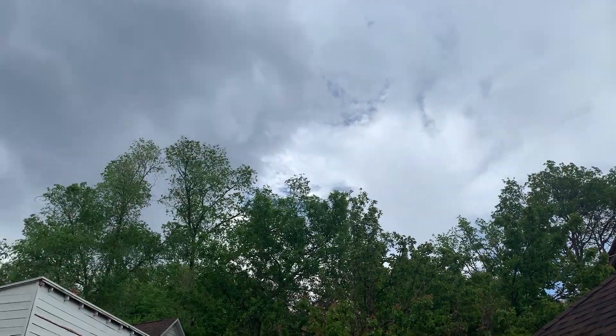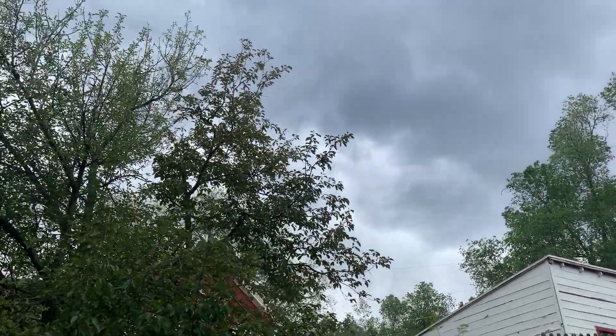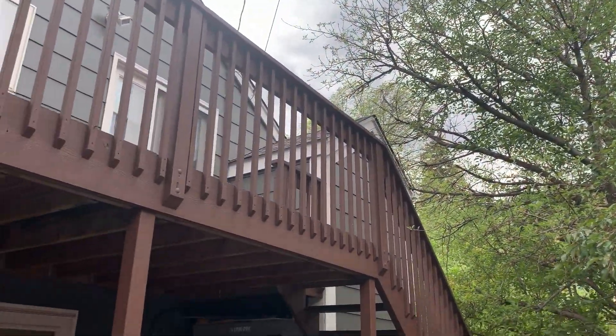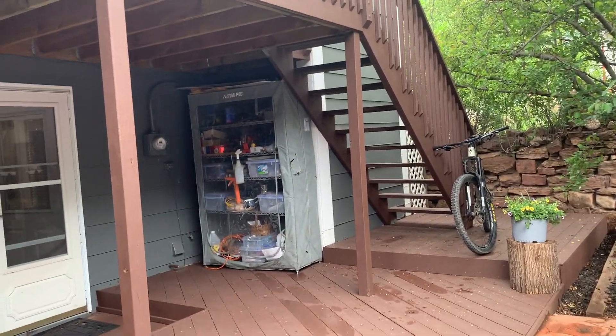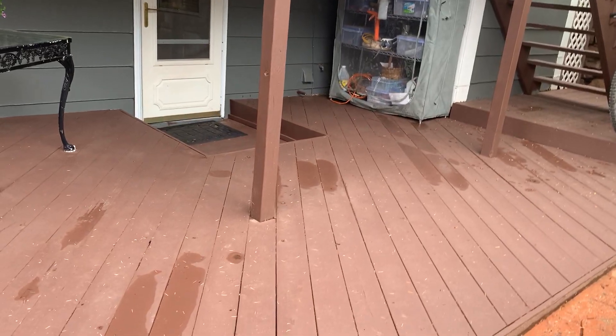It really just doesn't get any better than this, and right in the heart of Manitou Creekside. See that beautiful front porch that we talked about in a previous video, the beautiful upper back deck, and a lower deck as well.